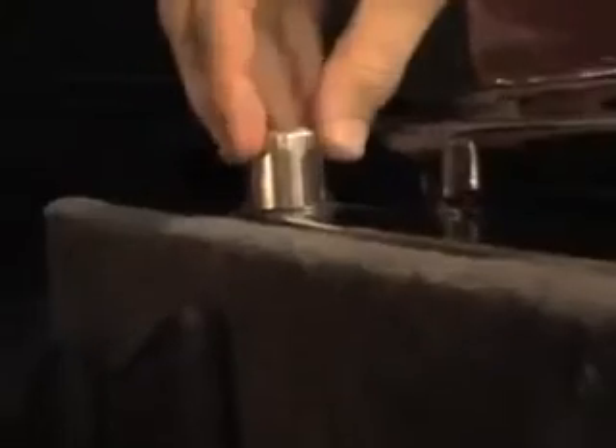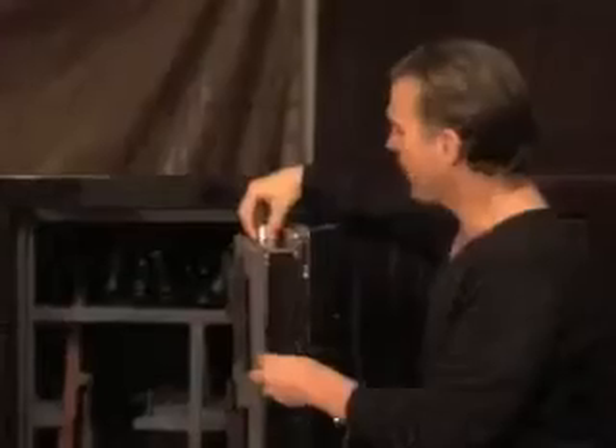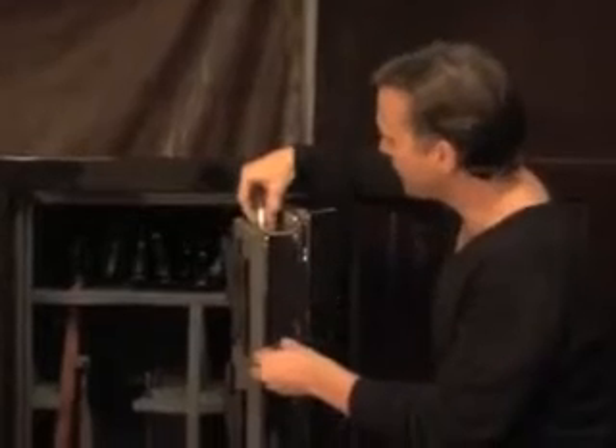Looking at the bolt system, it is a top and bottom, one-and-a-quarter-inch bolt system — left, top, bottom, and right — all bolts. They have grommets on the bolt systems.